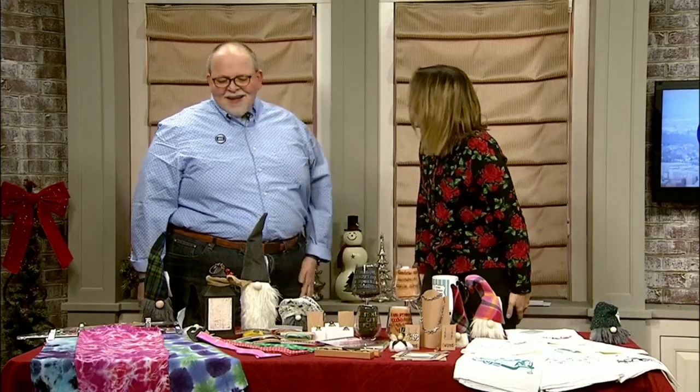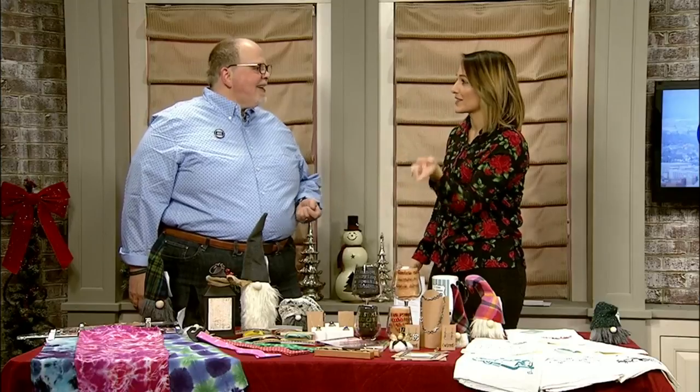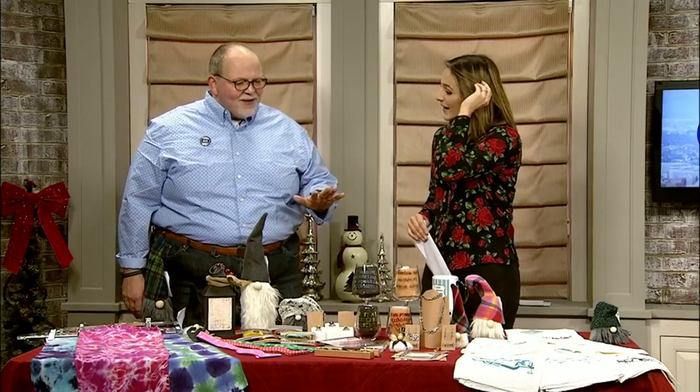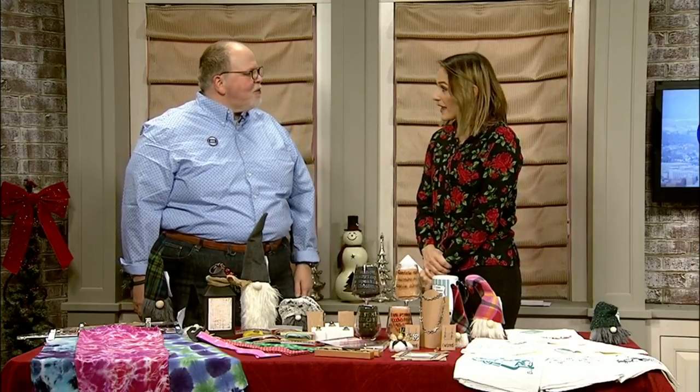Now, have you finished your holiday shopping? Oh, Joe, you know I haven't! I hope to finish up by March. As the saying goes, a day late and a dollar short — and we can help you with the day late and hopefully the dollar short too, because we have some great gifts and stocking stuffers that won't break the bank.